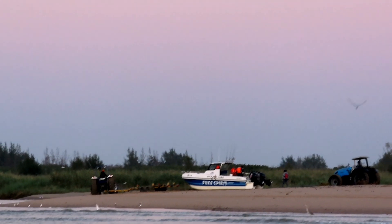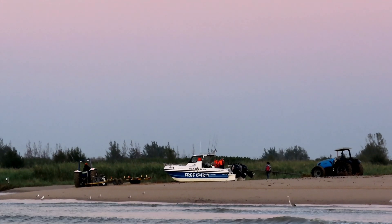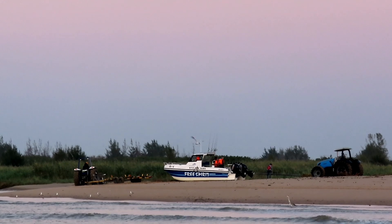Included in today's beach walk video we do the one boat that launched Free Spirit. There is Free Spirit getting ready to launch.